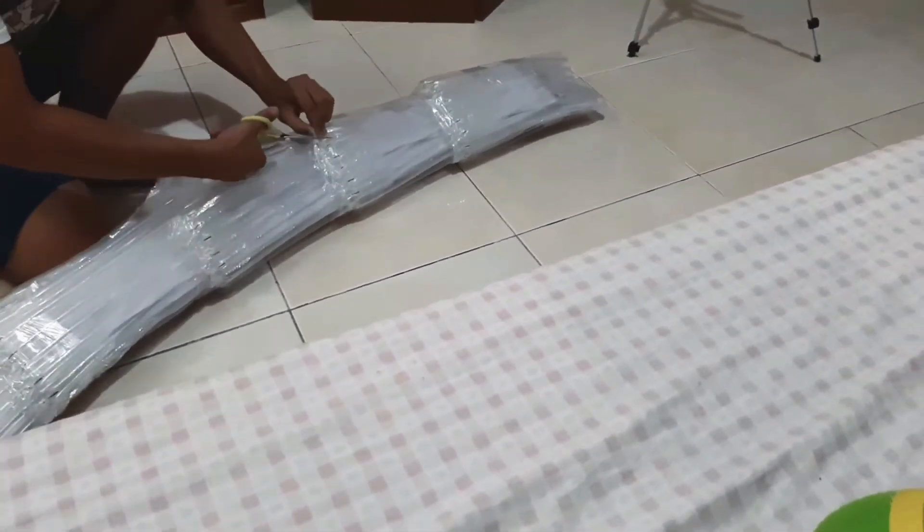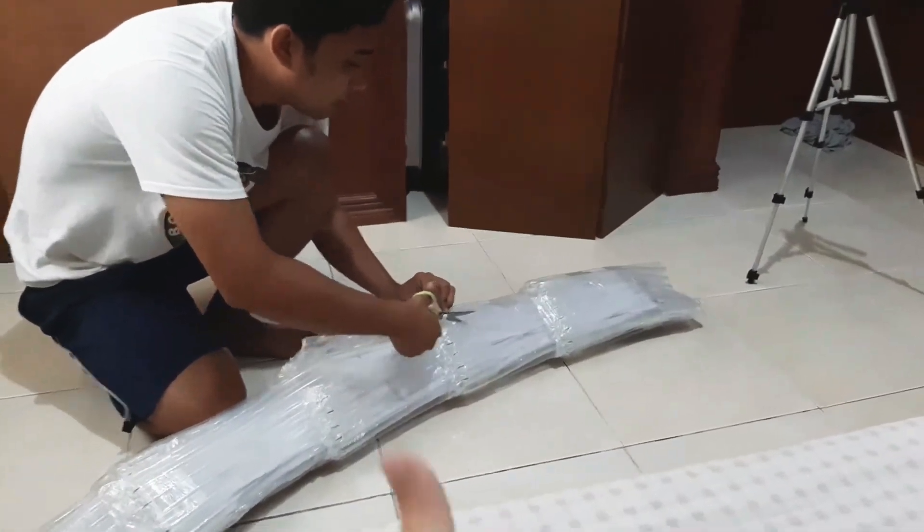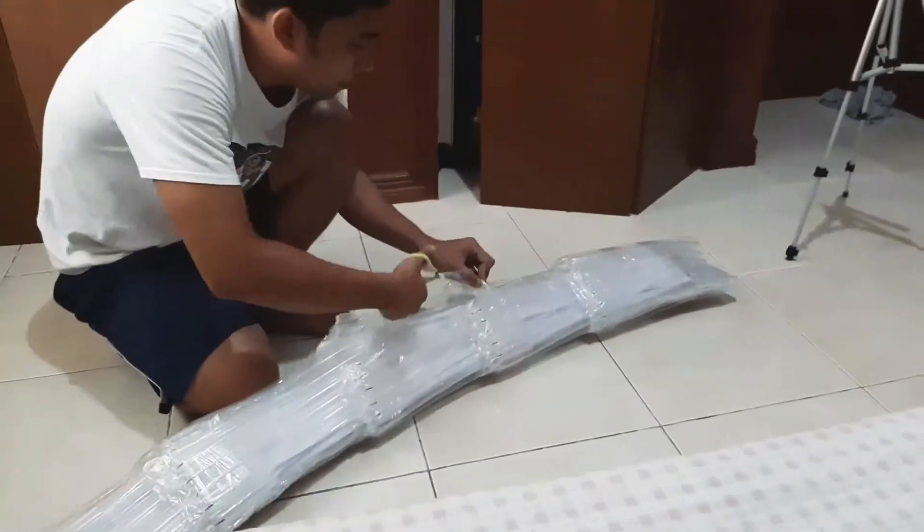I'm going to save the packaging — nice packaging, perfect packaging.